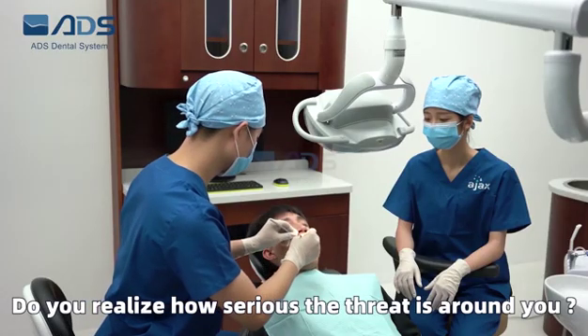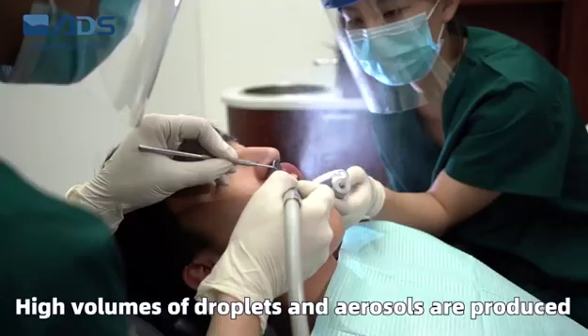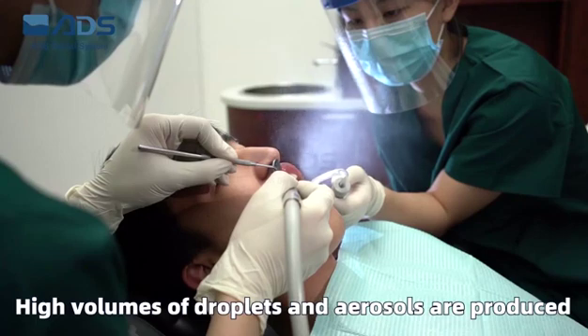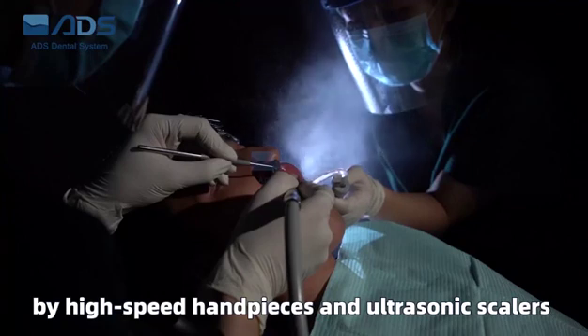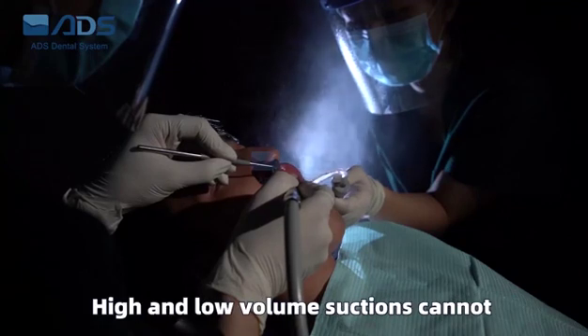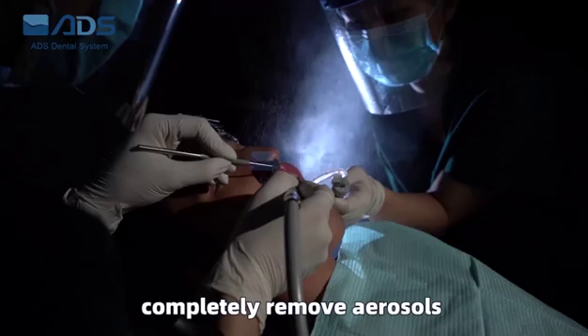Do you realize how serious the threat is around you? High volumes of droplets and aerosols are produced by high-speed handpieces and ultrasonic scalers. High and low volume suctions cannot completely remove all the aerosols.